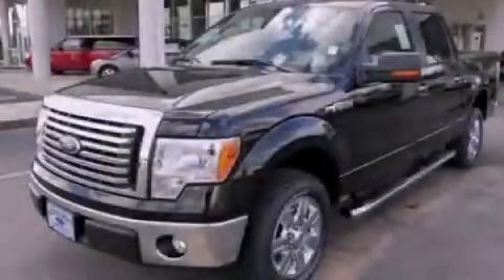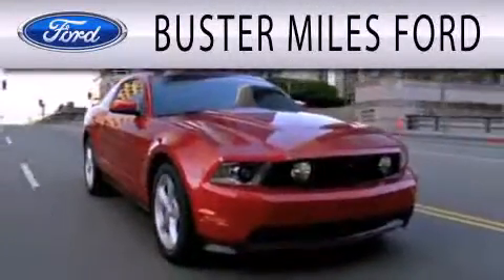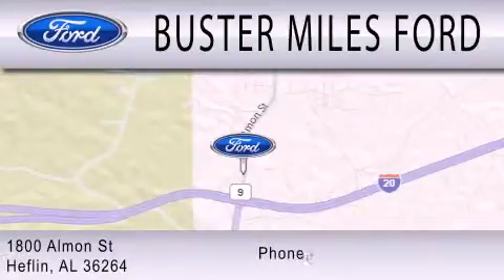Contact us today to arrange your test drive. Buster Miles Ford is dedicated to doing everything possible to ensure that the experience you have selecting your next vehicle is as pleasant as possible. We're located at 1880 Almond Street in Heflin.